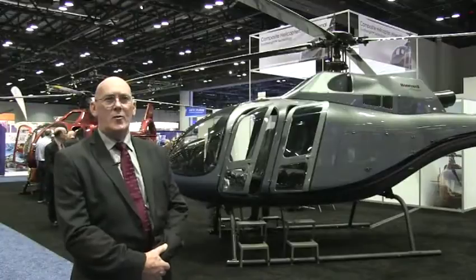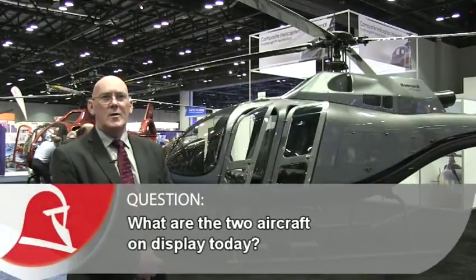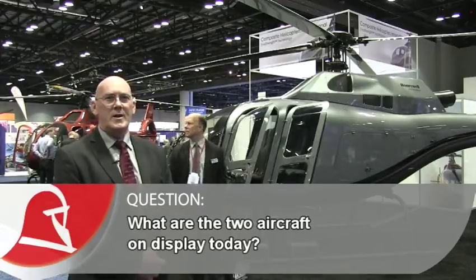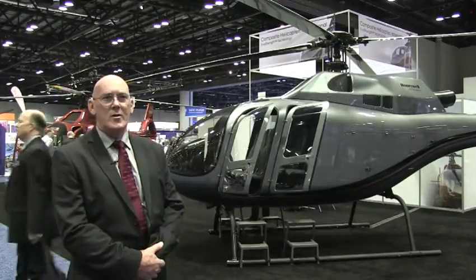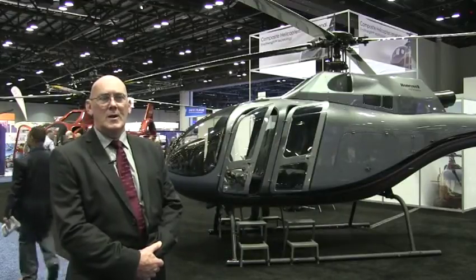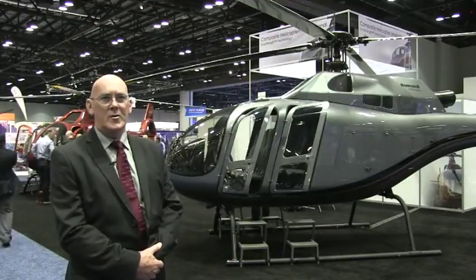We have two helicopters here today. The silver one is our high-powered version, which has a 650 horsepower engine derated to 450. It's designed to give the owner the opportunity of a full six-passenger payload with full fuel, and to operate at high altitude and high temperatures.